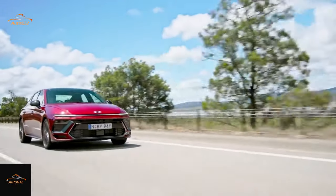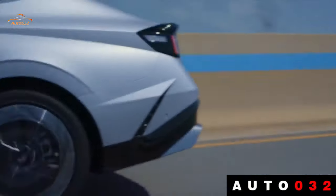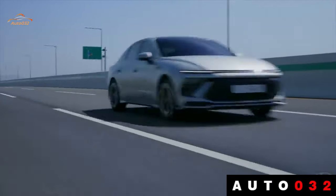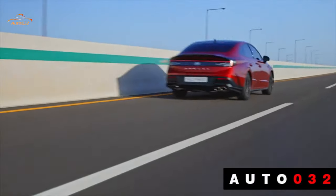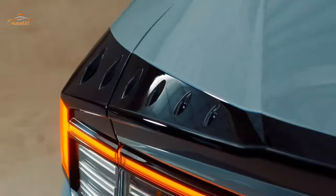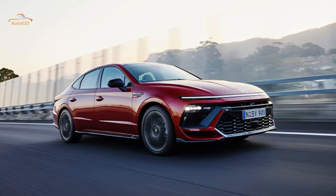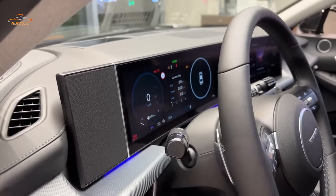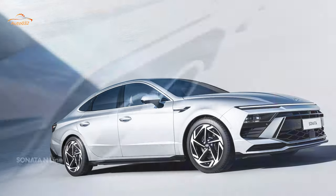The Hyundai Sonata brings a bold mentality to the family vehicle segment. Its mid-cycle refresh comes with updated front and rear bumpers, new headlights and taillights, as well as significant interior changes. The Sonata retains its current powertrains — a 191 HP 2.5-liter four-cylinder and an N-Line model with a 290 HP turbo four — while all-wheel drive joins the options list. The 192 HP Sonata hybrid also remains available.